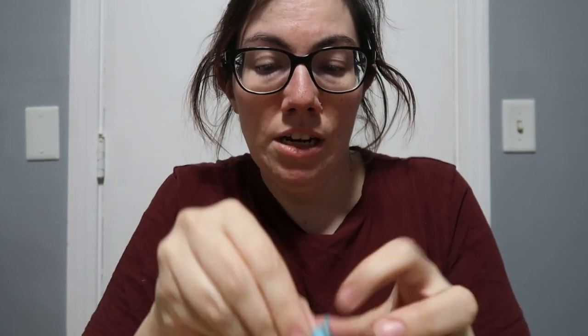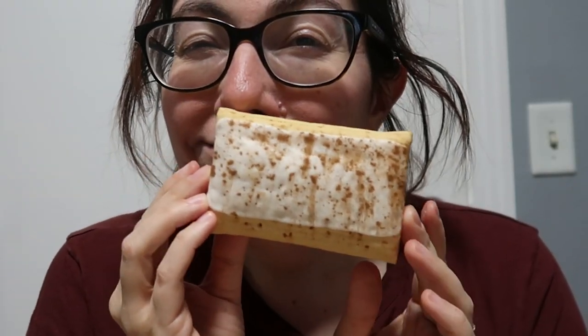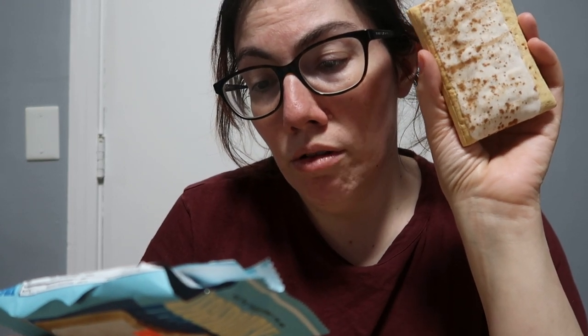It looks like a puffy toaster pastry. It smells like a cinnamon roll — more like cinnamon and something else. Looking at the ingredients: protein blend, erythritol, polydextrose, sunflower oil, water, glycerin, and then flavorings and thickeners. It kind of smells like a cinnamon candle.